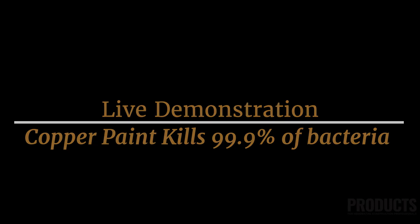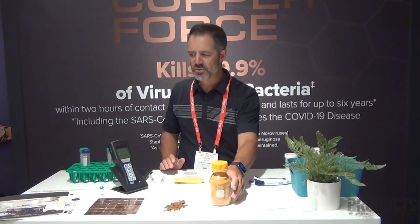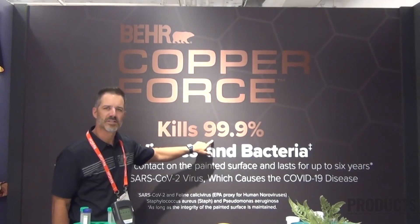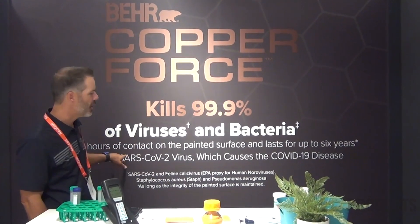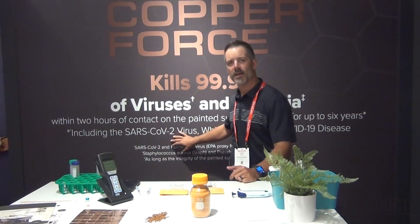Copper doesn't allow time for that resistance to happen. I'm Jeremy West with Corning — the global sales director for the Guardian program within EIG and Corning. We've got a demonstration to showcase today with Copper Force: its ability to kill 99.9% of all viruses and bacteria that come in contact with the surface within two hours. We'll also explain how this paint lasts for six years.